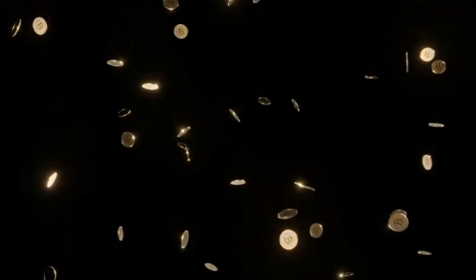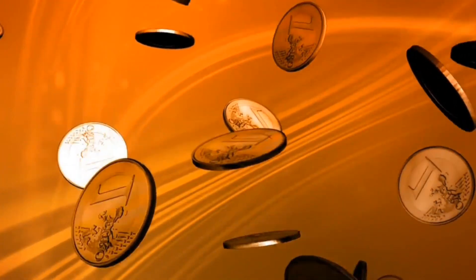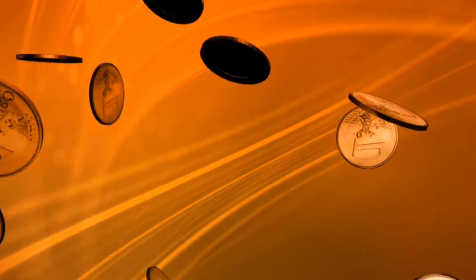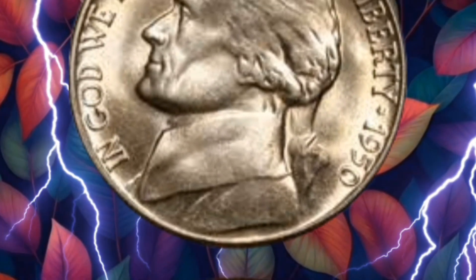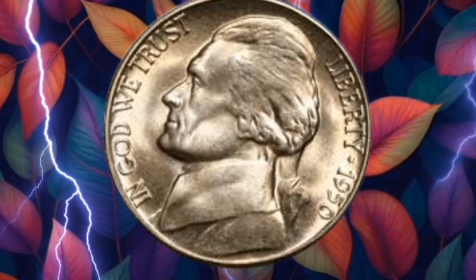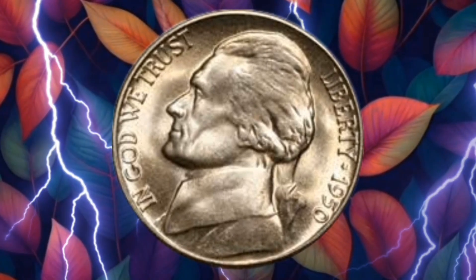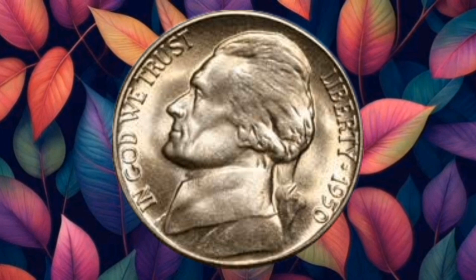Hi guys, hopefully you are fine and healthy today. I will tell you about the untold story of the 1950 USA 5-Cent Coin. Greetings, fellow coin enthusiasts! Today we're delving into the annals of numismatic history to explore the incredible story behind the 1950 USA 5-Cent Coin. Join me as we uncover the secrets that make this seemingly ordinary coin a potential treasure worth millions.